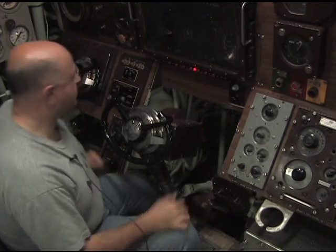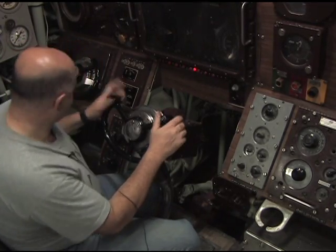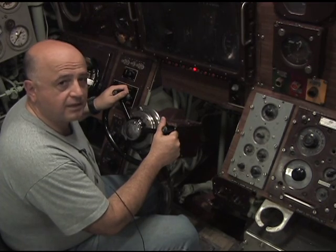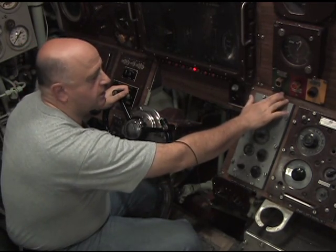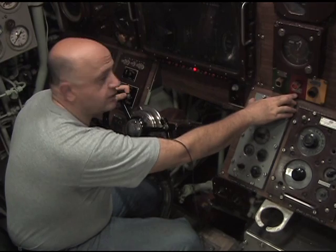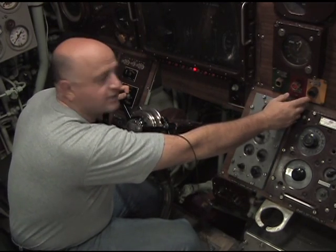I'm in the control room of the USS Albacore. That's where you drive this baby — and I said drive — with side-by-side seating and airplane-style steering wheels, because a submarine literally flies underwater. To my right, the green indicators: the diving alarm is green, the collision alarm is red, and general quarters is yellow.